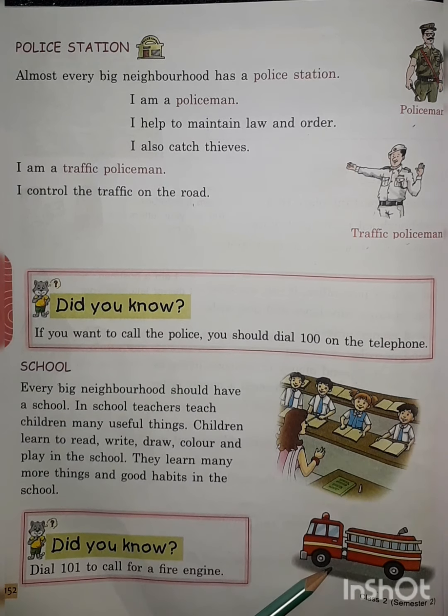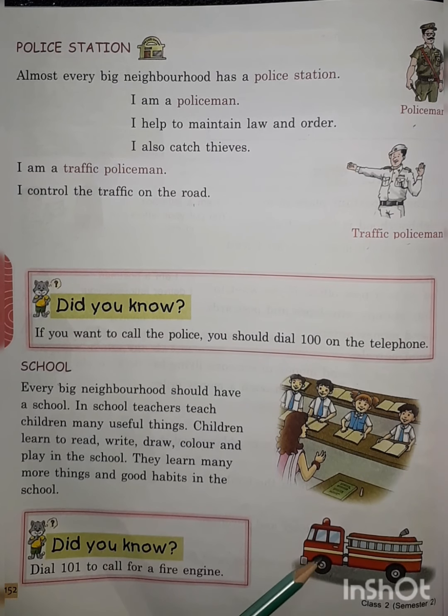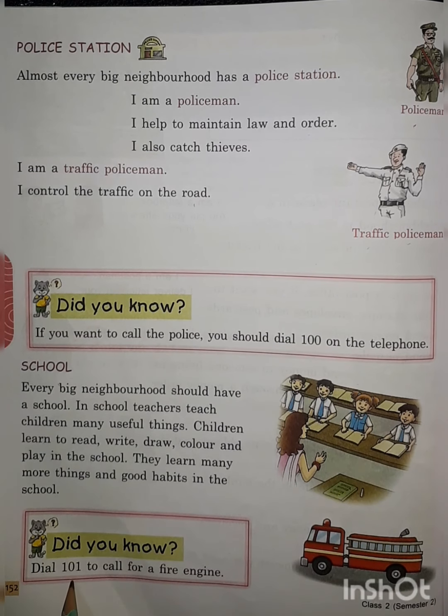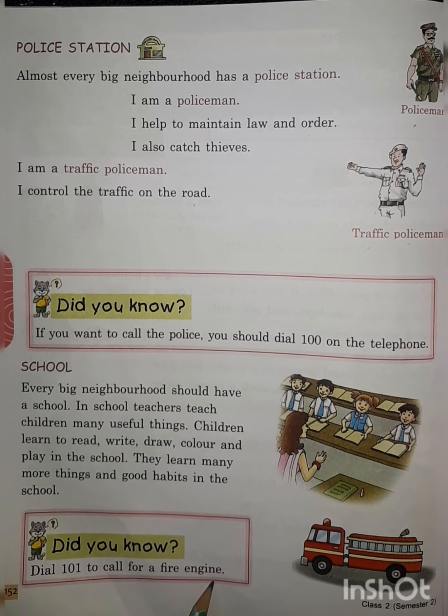The next thing you can see is a fire brigade car. Whenever a fire breaks out in your neighborhood, you call 101 for a fire engine to come and control and stop the fire.